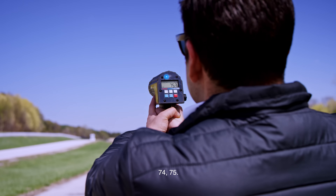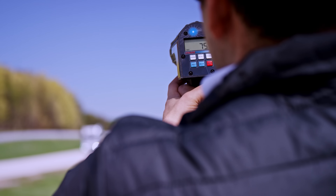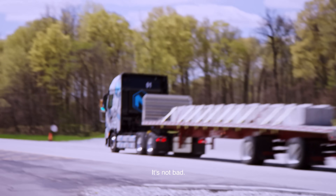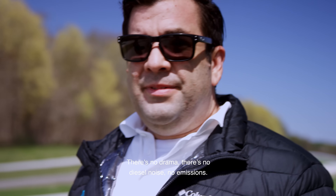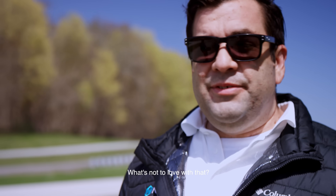He's going 74, 75 miles an hour. Not bad — who's not going to love that? There's no drama, there's no diesel noise, no emissions. What's not to love with that?